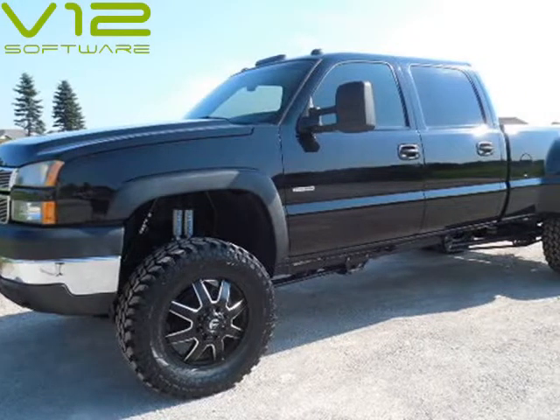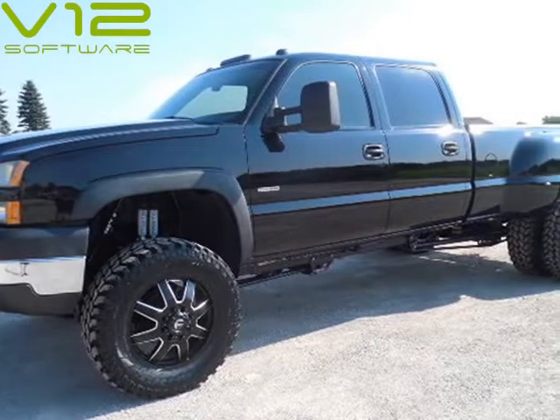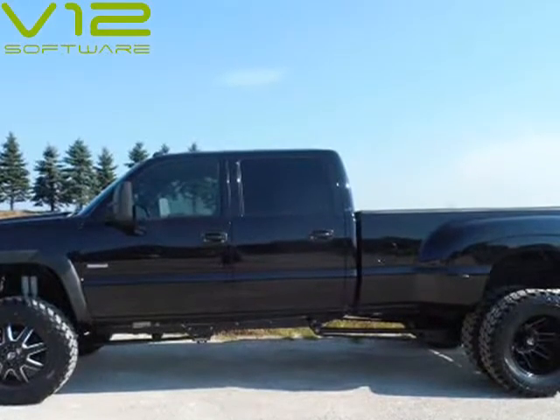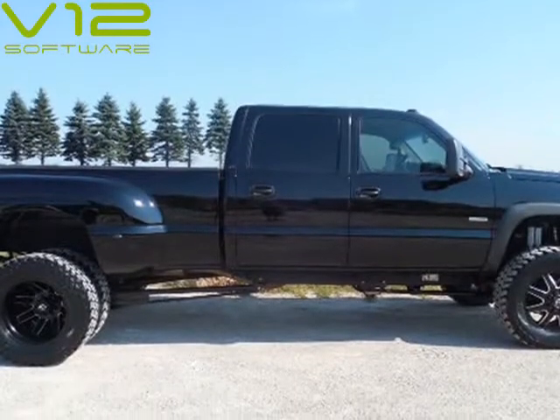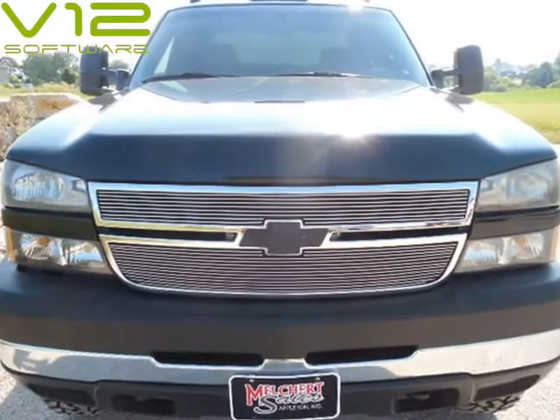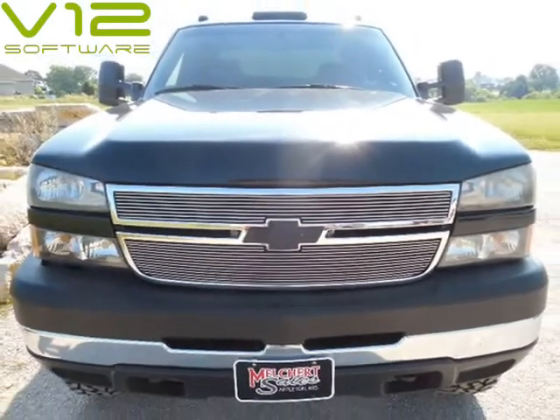This 2007 Chevrolet Silverado 3500 Classic is brought to you by Melchert Sales LLC. 2007 Chevrolet 3500 HD Crew Cab, LT, DRW, Longbox, Duramax, Allison, 4WD.